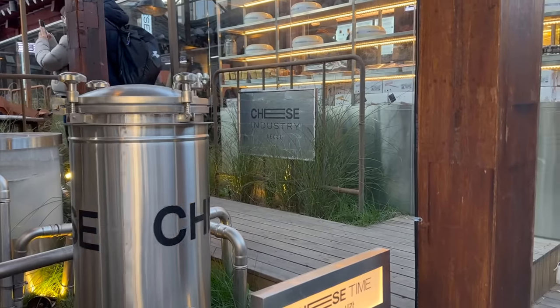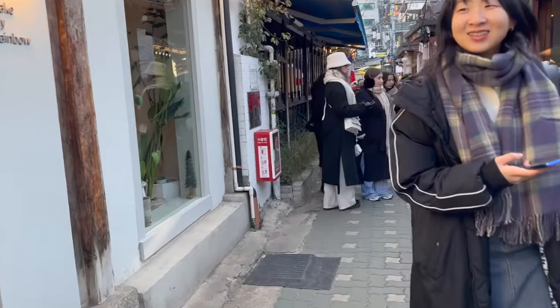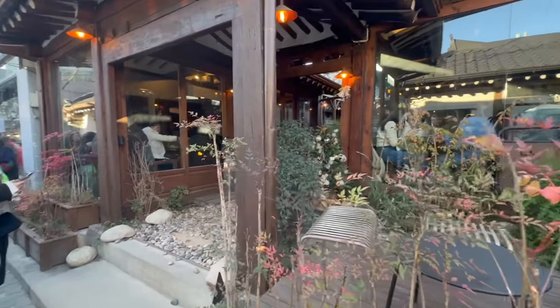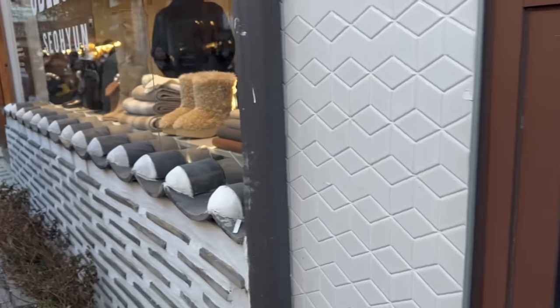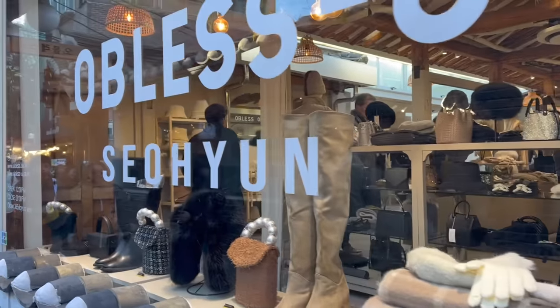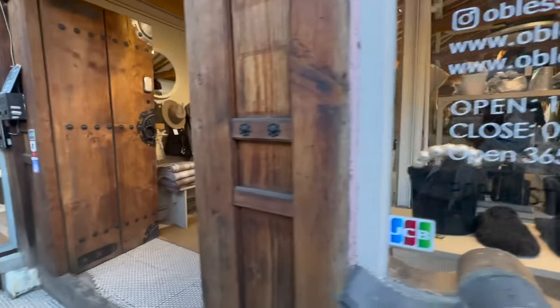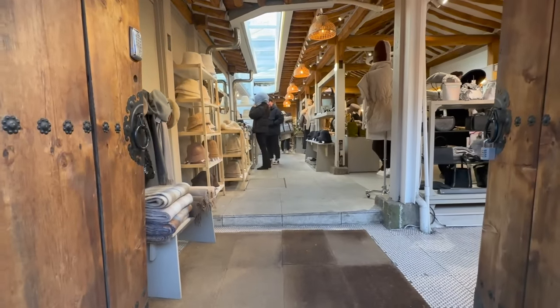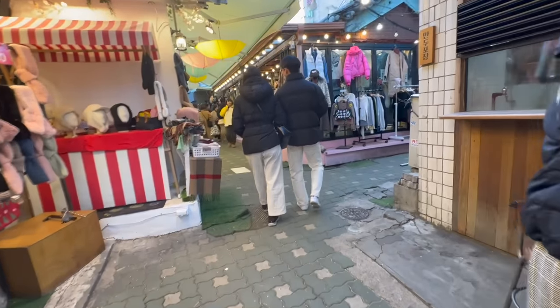Labas na tayo. 3:30 na. Cheese Industry Seoul pala siya. Ganda niya sa loob, tsaka ang sarap mainit. Tingnan pa natin ang ibang mga - puro cafes. Ang gaganda ng mga cafes dito. It's like e-train tracks. Yagwa cookie. Mga boots. Ang ganda nung store niya. Ayan ang nilalakad natin - ang ganda dito sa Iksondong.